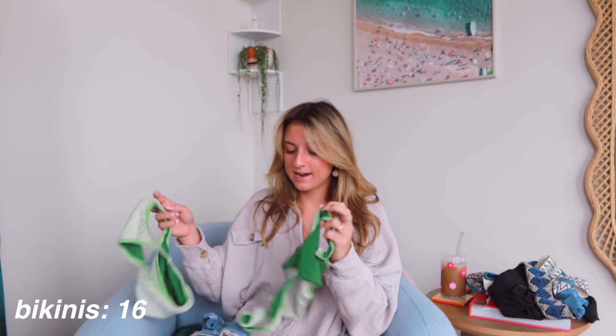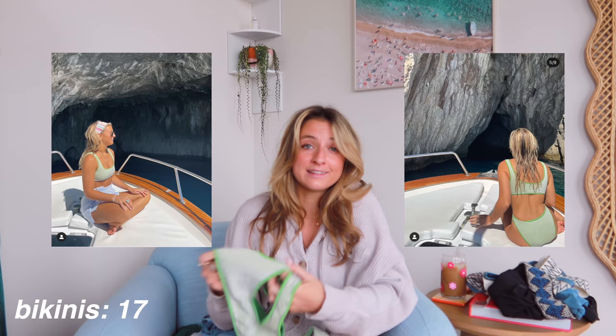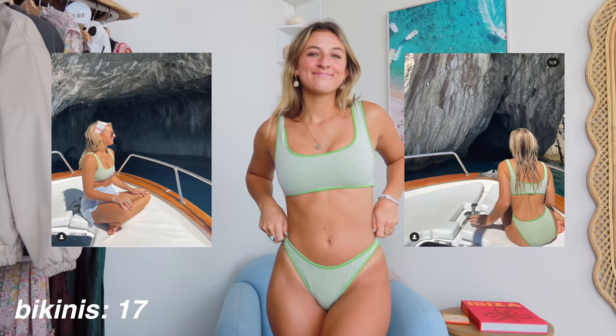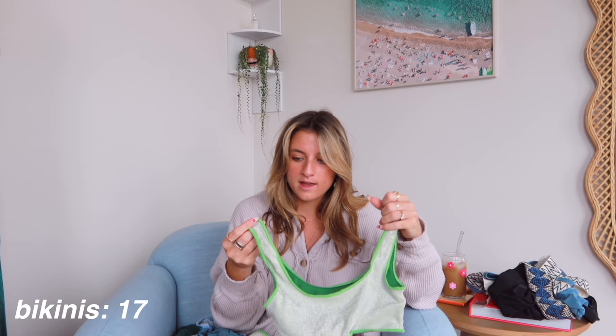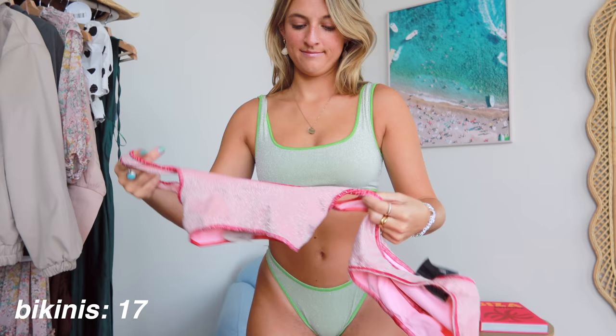Next up from Alessian, I have all of their sparkle suits. This one is a sporty style, and I actually wore it in Italy, so it has a special place in my heart. It's super sporty, like a sports bra, looks very nice on, and the sparkles are not itchy — as you can see from the inside, it's a comfortable material. The bottoms on these are a nice coverage as well. I have that in green and also in light pink.